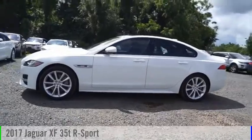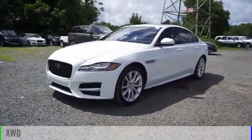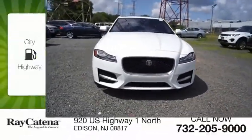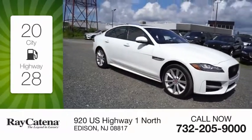Come test drive the 2017 XF. This vehicle is powered by an all-wheel drive, six-cylinder, 3.0 liter engine. Great fuel efficiency saves you money by requiring fewer trips to the gas station.